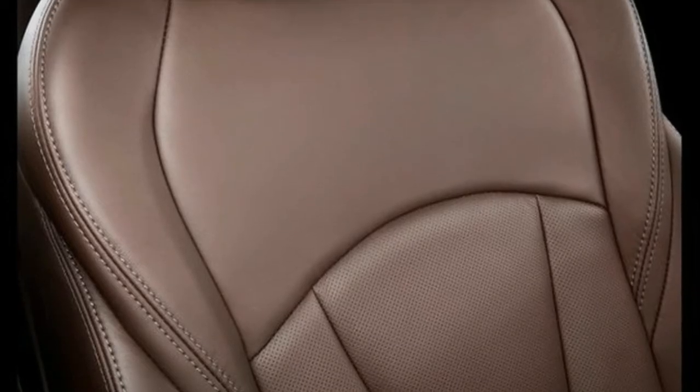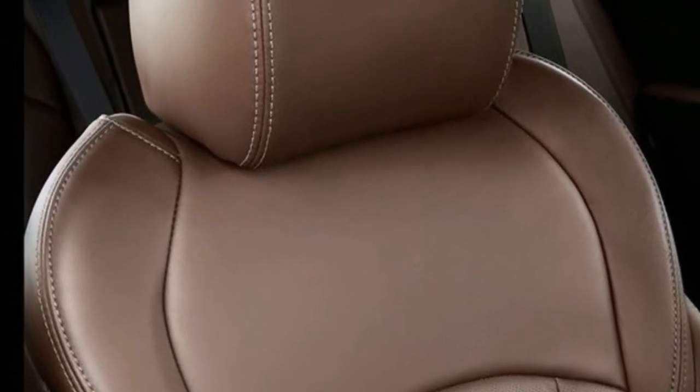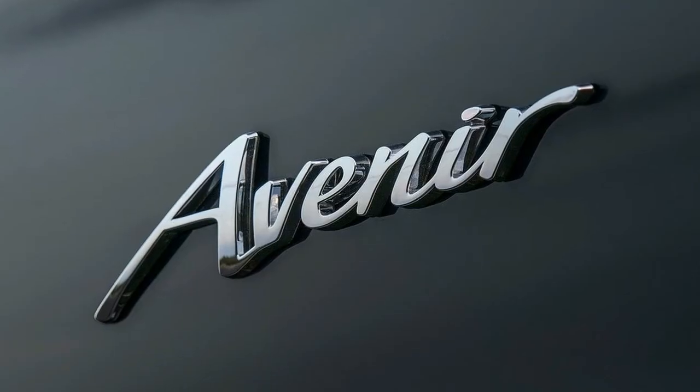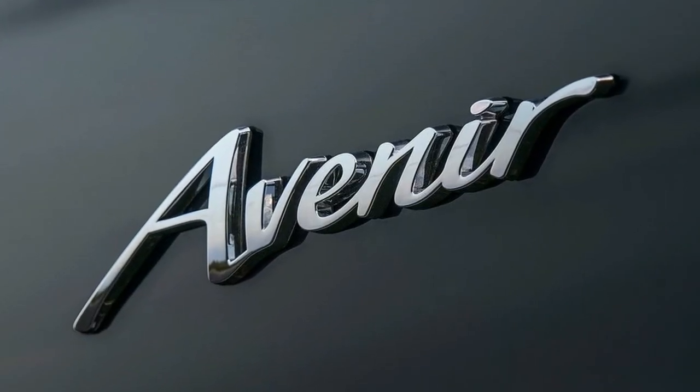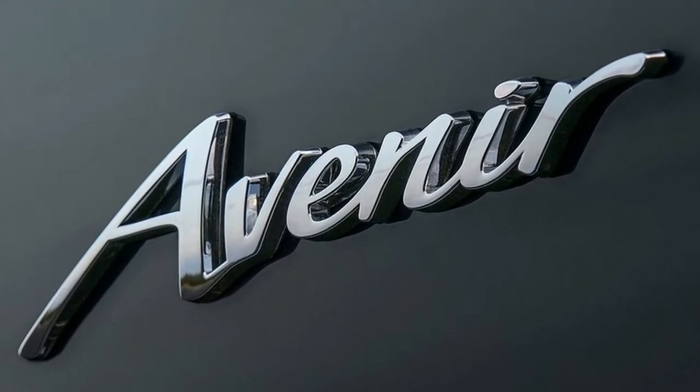Additional available features include an ebony interior, intelligent twin-clutch AWD, a dynamic drive package featuring continuous variable real-time damping control, and a suite of advanced safety features. The Buick LaCrosse Avenir will arrive at dealers in early 2018.